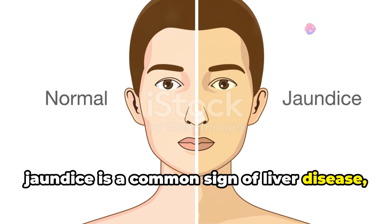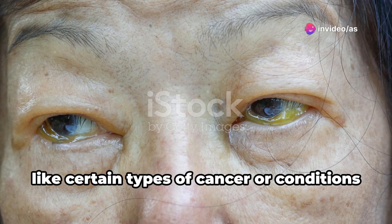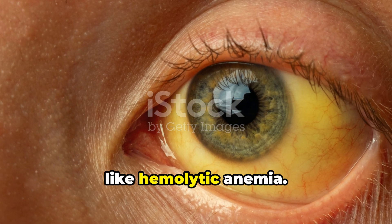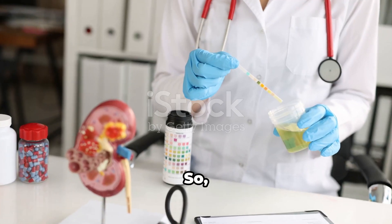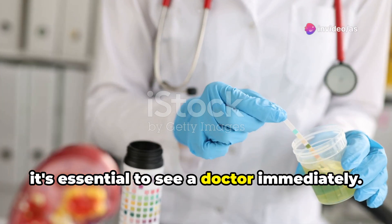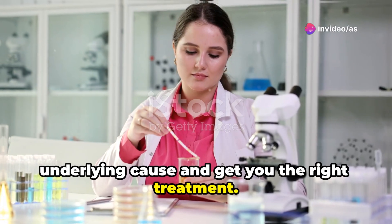Jaundice is a common sign of liver disease, but it can also be caused by other things like certain types of cancer, or conditions where your body destroys red blood cells too quickly, like hemolytic anemia. So if you or someone you know develops jaundice, it's essential to see a doctor immediately. They can run tests to figure out the underlying cause and get you the right treatment.